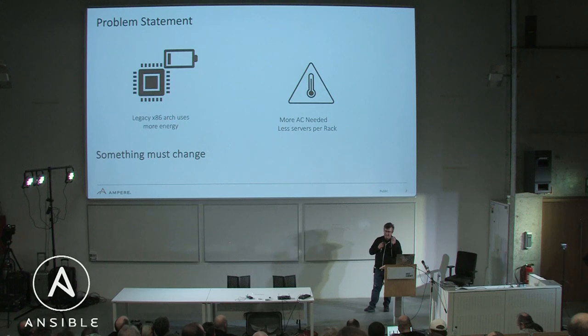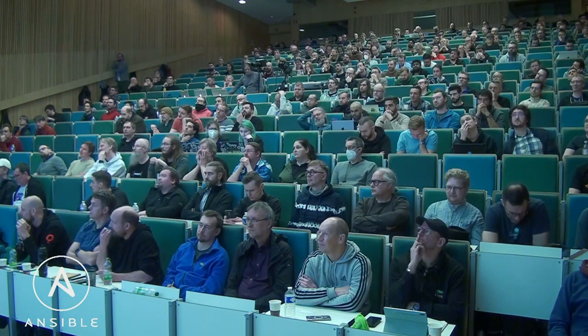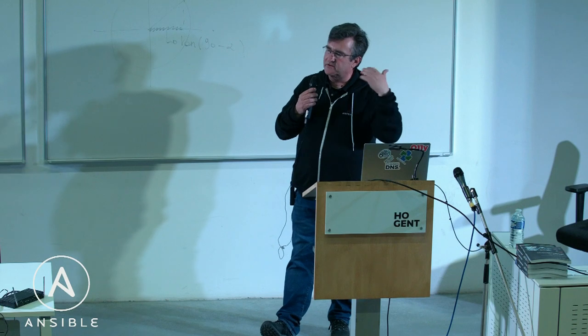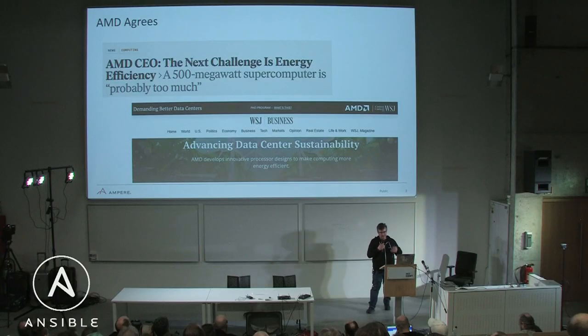One of the biggest things is that it's x86. This is a legacy architecture. It was built 50 years ago. In the last 10 years it's just gotten faster and faster. There wasn't the consideration around climate change and things like that that were needed.